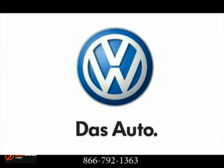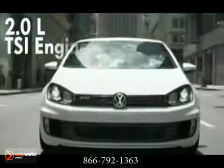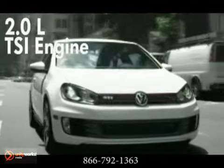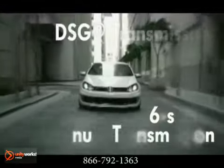The pounding heart of the 2012 GTI is a 2-liter, 200-horsepower, turbocharged four-cylinder engine with FSI direct injection for more power and fuel efficiency. The DSG transmission uses two computer-controlled clutches to bounce from gear to gear.